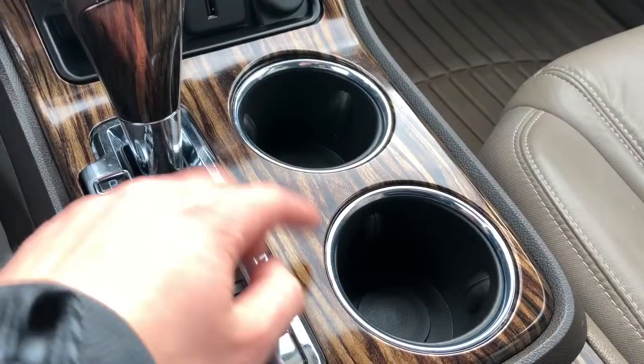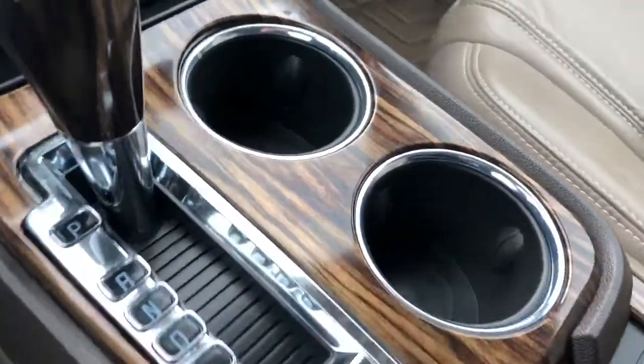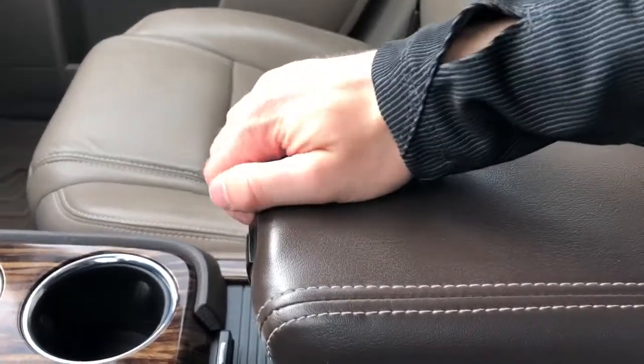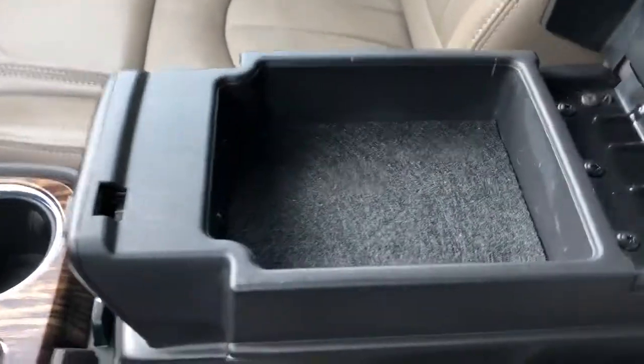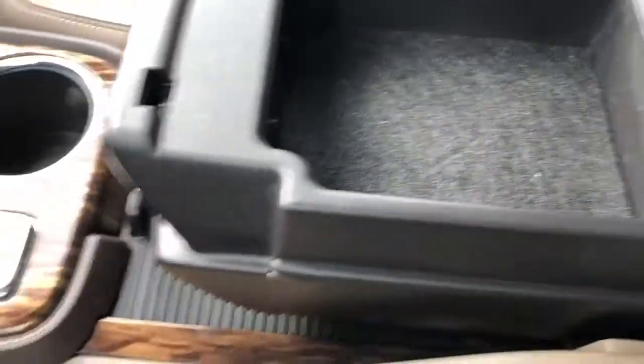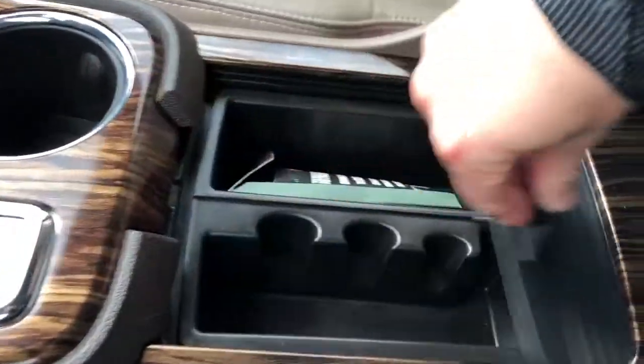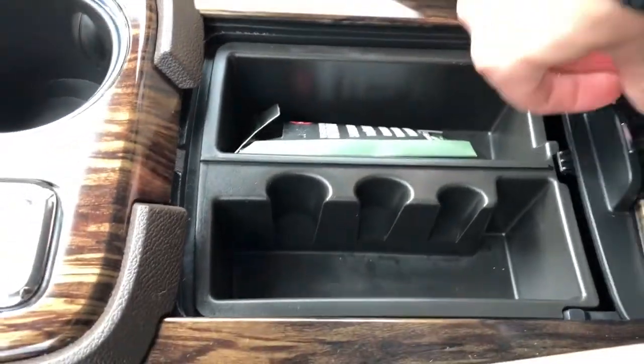We have our two cup holders and wooden trim throughout the center area. Then our multi-stage center console — we have our padded leather lid, with small storage for our phone or wallet up top. We can also slide this back, and we have plenty more storage room underneath.